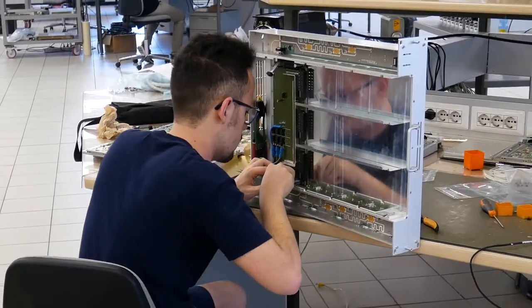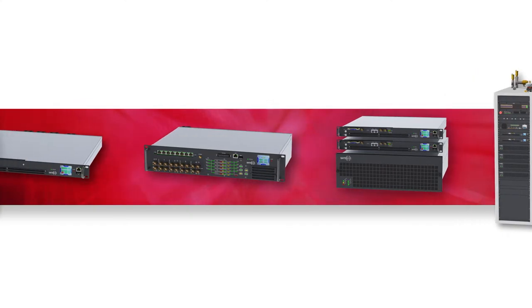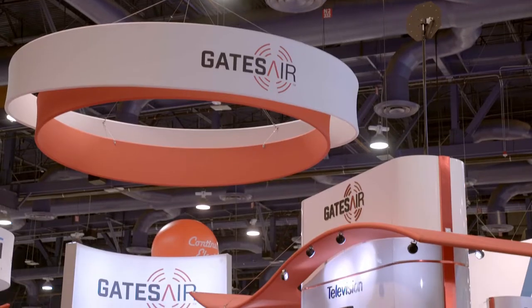The thing we're most excited about is the clever solutions and innovative approaches that the OneTastic team has taken to help broadcasters reduce their total cost of ownership, whether it be digital television, analog television, or digital radio. The solutions really give us an awful lot of additional breadth through our already broad portfolio of complete over-the-air radio and TV solutions at Gates Air.